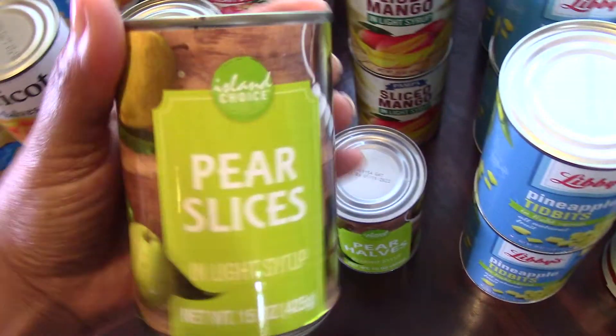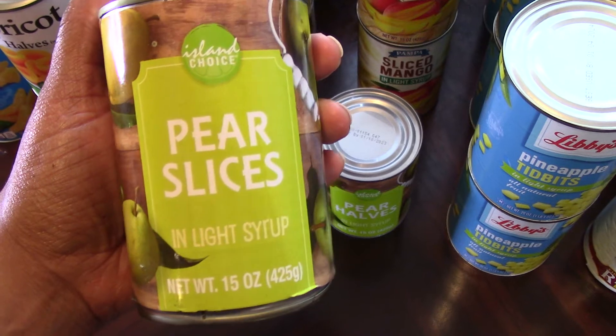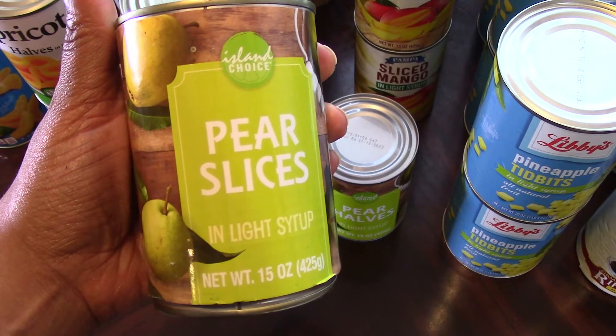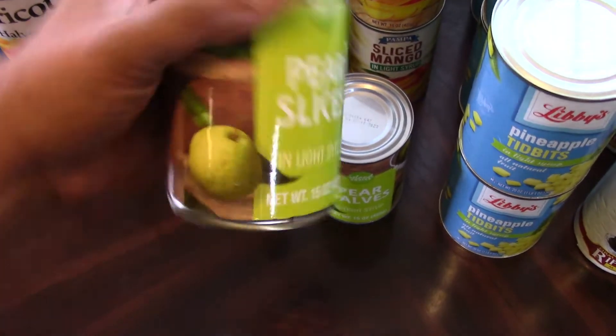Then I picked up pears, but I was only able to get two cans. I do have more pears in my stash, which I'm grateful for, because they only had two cans — and these last two didn't have any dents and the dates were good, so I added them to my cart.